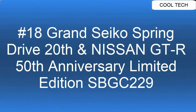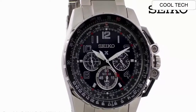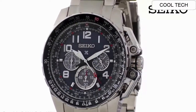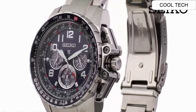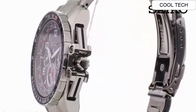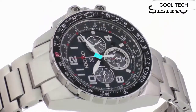Top 18. Power Reserve Display Watch, Calendar Linked Time Difference Adjustment Function, See-through Case Back, Lumabright on Hands and Index, Power Reserve approximately 72 hours — 3 days. Excellent time piece! What a great piece, worth every penny!